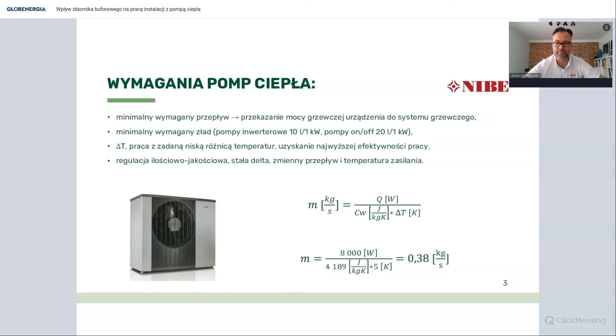Bardzo uogólniając i upraszczając: dla pomp inwerterowych minimalna ilość wody w instalacji to około 10 litrów na 1 kW mocy grzewczej. Przy pompach typu on-off jest to około 20 litrów na 1 kW mocy grzewczej. Wartość maksymalna nie jest zapisana w instrukcjach obsługi, natomiast z doświadczeń obserwowanych na różnych instalacjach - do 50 litrów na każdy kW to jest ta maksymalna ilość. Zwiększanie ilości wody ma potem niekorzystny wpływ.